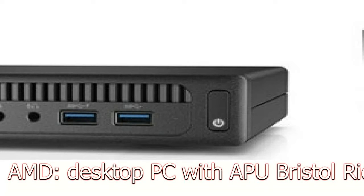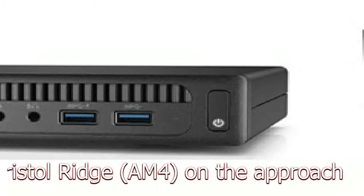AMD desktop PC with APU Bristol Ridge on AM4 is on the approach.